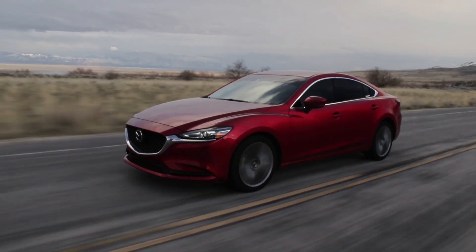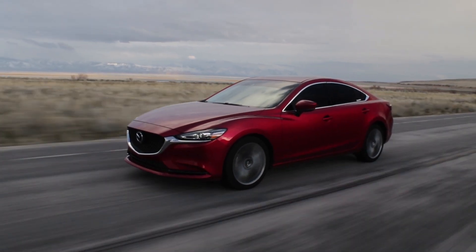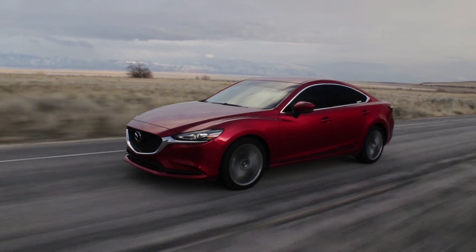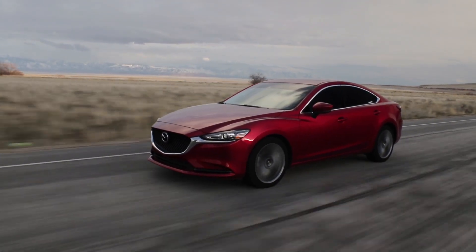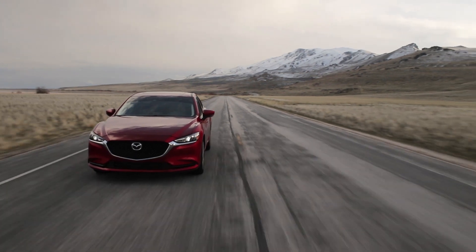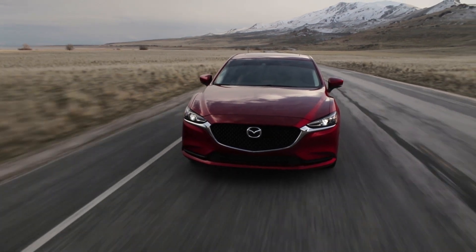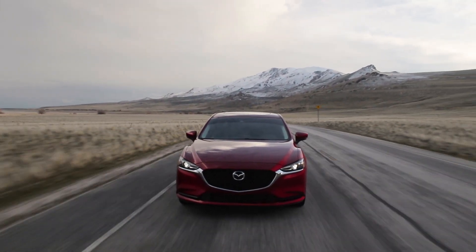What they've done here is gone through and done some things that were controversial. They got rid of all their Mazdaspeed models, which a lot of people hated. But they took that money and redeveloped the entire brand. Instead of spending millions into developing two sportier models that serve a very small portion of the populace, they went across the whole brand and elevated everything to a newer level. When you get the fully loaded version of this car, it feels like an entry-level luxury car — it almost competes with an Audi A4 or a Mercedes C-Class.